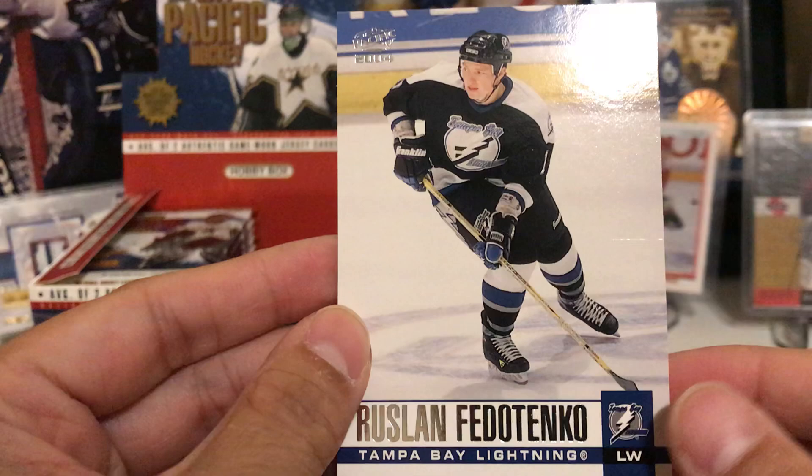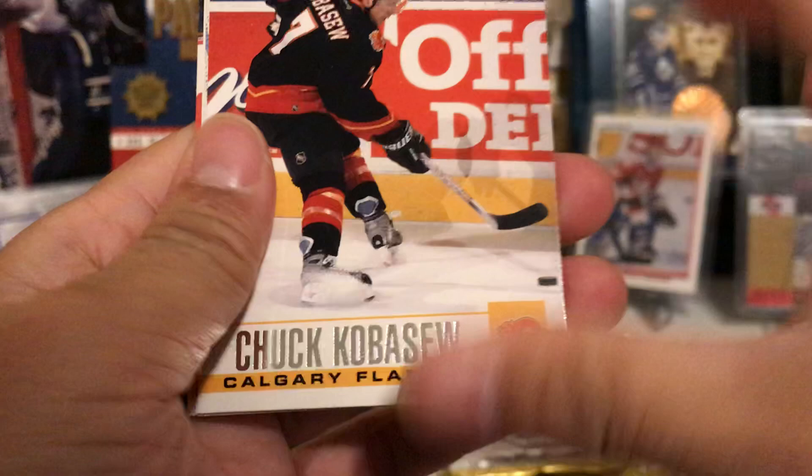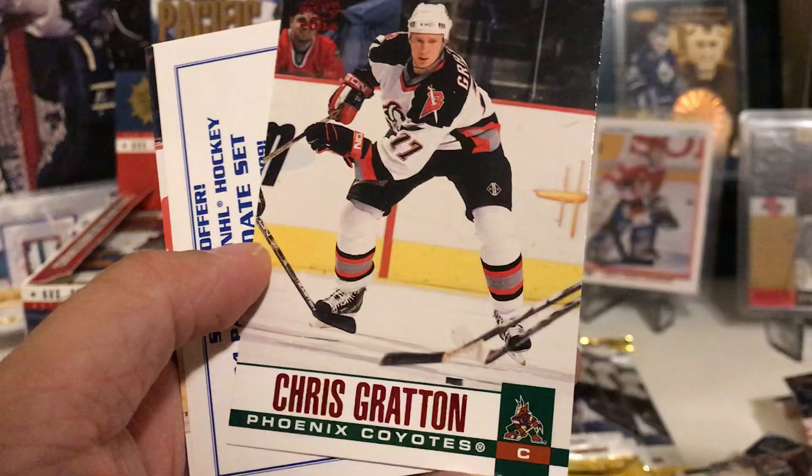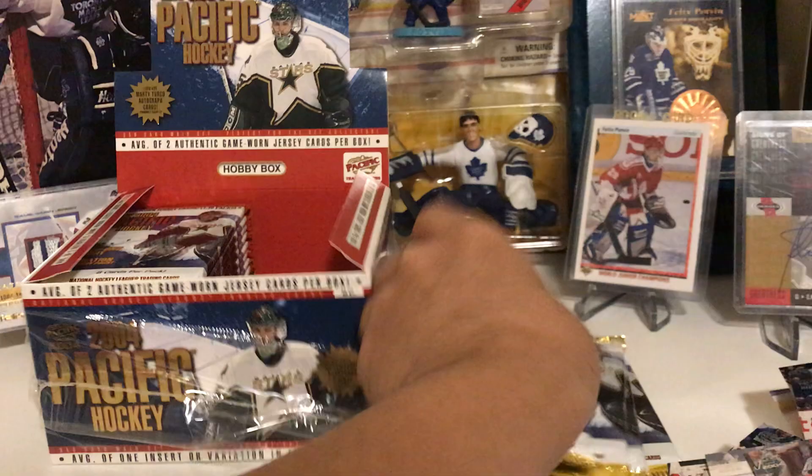Six more packs left to go — holy cow, six more packs! Mark Denney — nice goalie hit — Antti Laaksonen, Chris Gratton Red parallel, Kimmo Timonen, Jan Hrdina, Bobby Holik, and Vaclav Prospal. Looks like it might be just that one jersey card per side of the box.